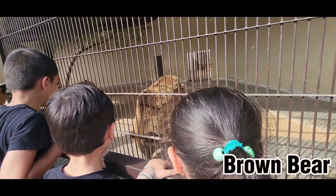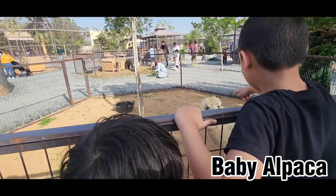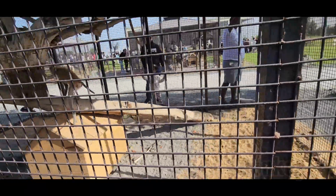This is a brown bear. I've never actually seen this in other zoos, so I'm pretty surprised I saw it here. In front of the bears there are baby alpacas and monkeys, and they were so cute.